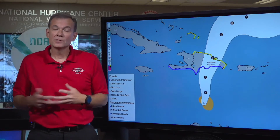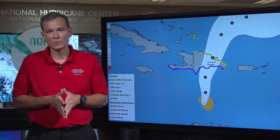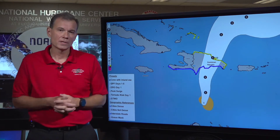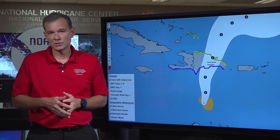All indications are that the heaviest rains are going to occur over the Dominican Republic. We'll be providing more updates and interim updates on hurricanes.gov, so check back to the website for more information. And of course we'll always be updating you with these live video streams as necessary or as conditions change.